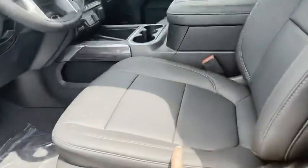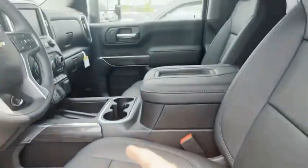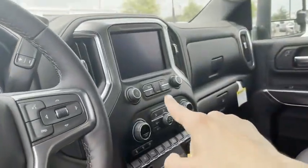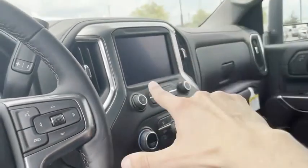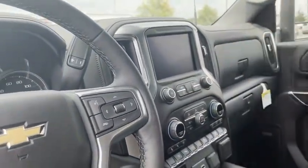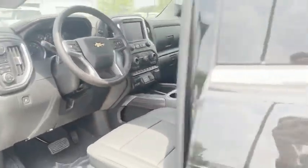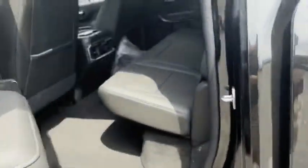We're going to open up and step inside. We have perforated leather, heated powered seats, as well as the heated leather wrap steering wheel. Premium audio Bose, infotainment, Apple CarPlay, Android Auto, backup camera. This thing is beautiful.